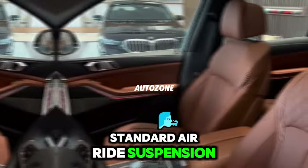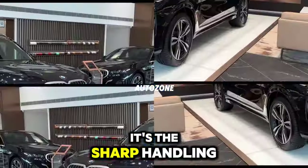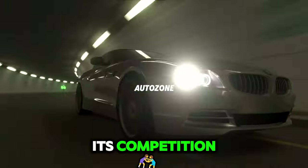standard air ride suspension, and list of standard equipment expertly fulfill their assignments, it's the sharp handling and roster of robust engine choices that elevate the X7 above its competition.